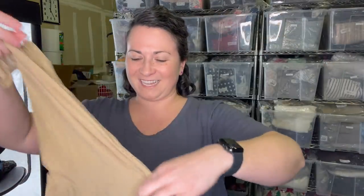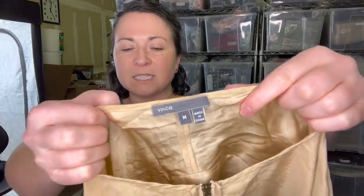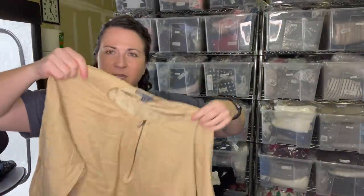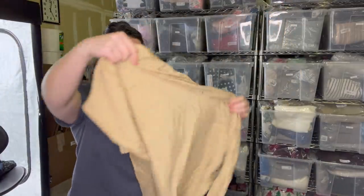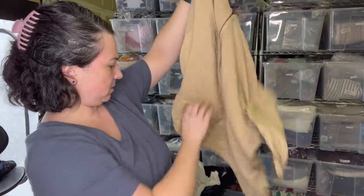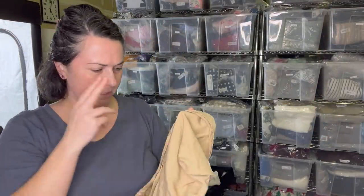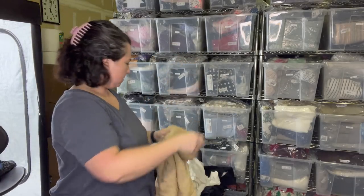This is something silk - a Vince shirt, size medium, definitely silk. Really pretty - it's almost like a gold color. It's in pretty good condition. There's a little loose string at the bottom I need to snip. I may send it to the RealReal just to lighten our load.